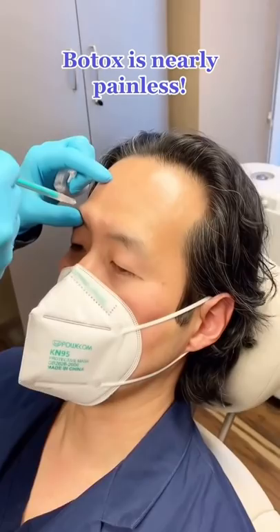And most people find that — oh, oh, dear God, help me. As you can see, Botox is nearly painless. It's super easy to have done, and the results last about three to four months.